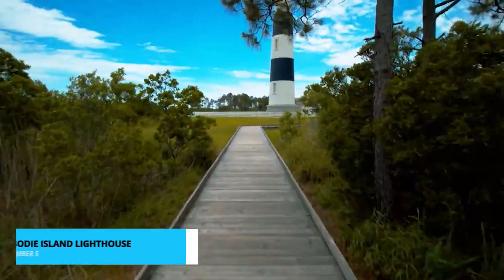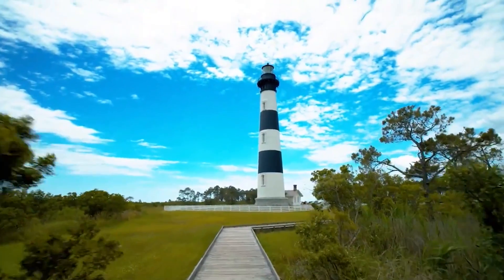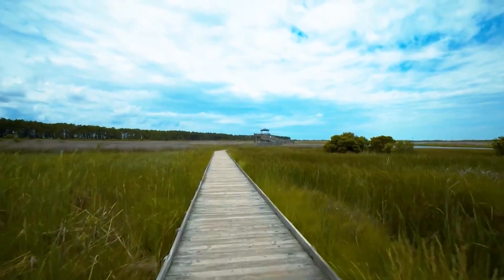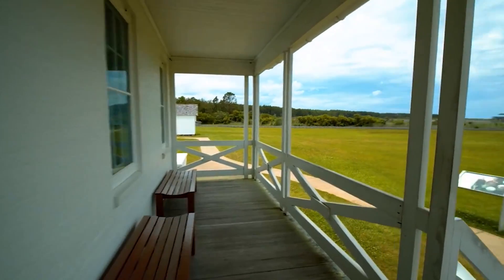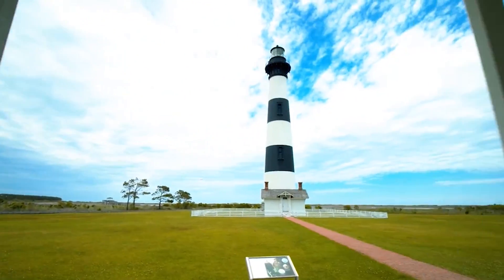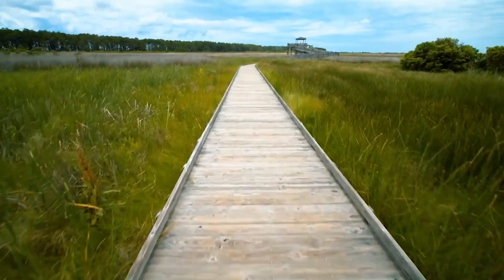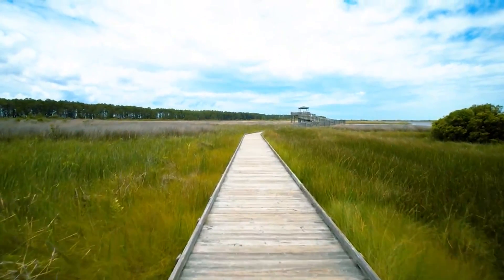Number 5 takes us to the striking Bodie Island Lighthouse, an iconic landmark with its distinctive black and white stripes. Climbing the 214 steps to the top is an adventure in itself. As you ascend, you'll be treated to fascinating insights into the history of this historic structure. Once at the summit, your efforts will be richly rewarded with breathtaking vistas of the Outer Banks coastline.